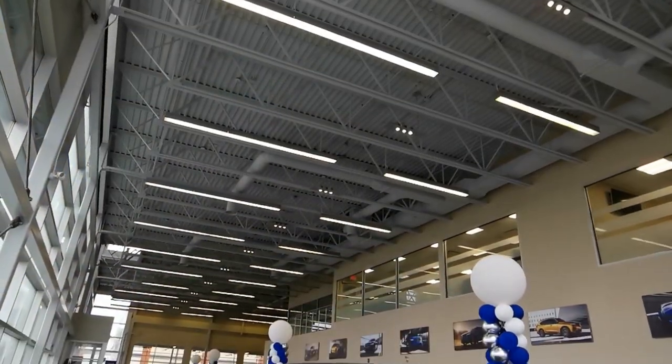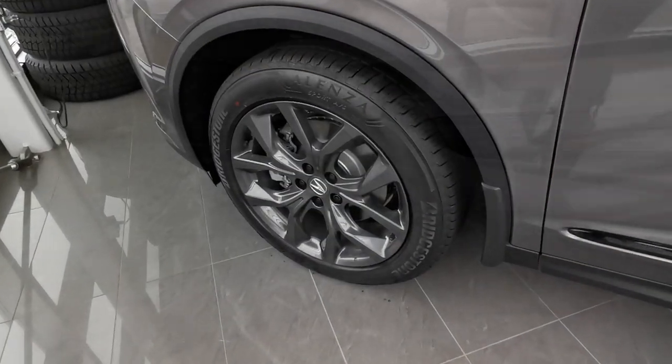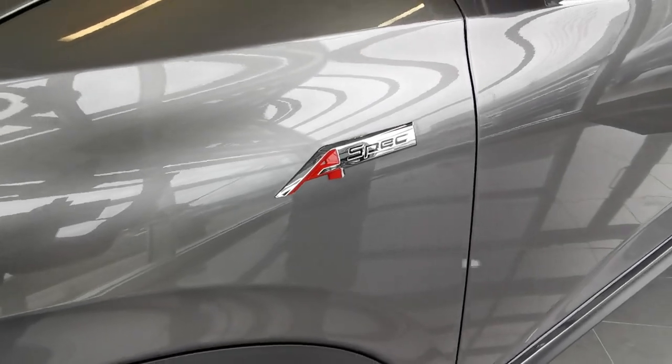The A-Spec trim puts style front and center. The exterior is eye-catching with 20-inch shark grey alloy wheels, piano black accents, and signature A-Spec badging.